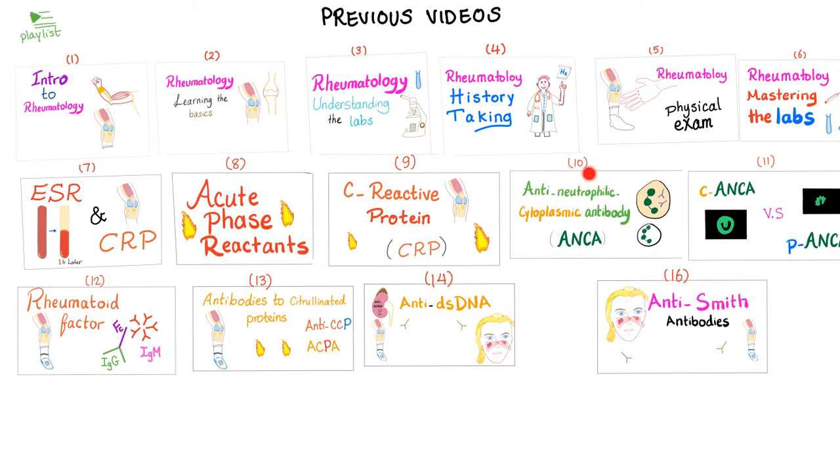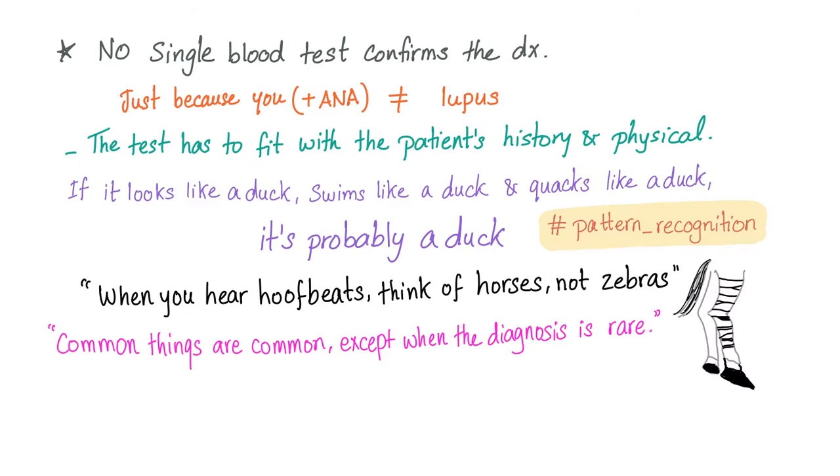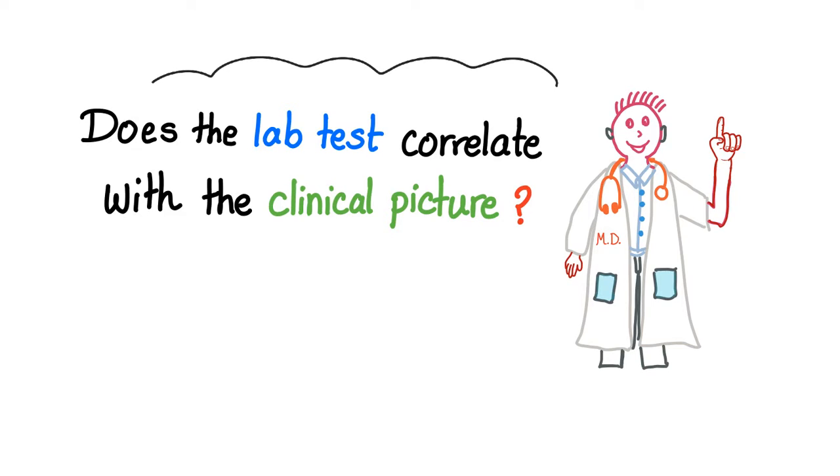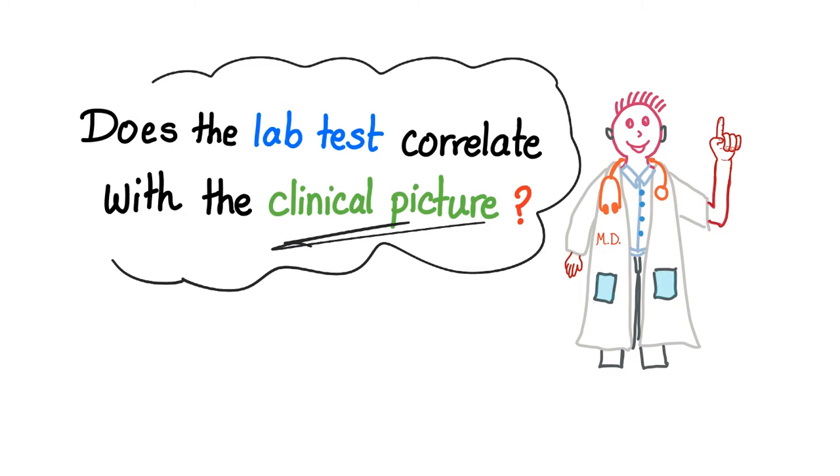All of these are my previous rheumatology videos in this playlist, so please subscribe and save my rheumatology playlist. There is a rule in rheumatology: no single blood test whatsoever can confirm the diagnosis. The $64,000 question is, does the lab test correlate with the clinical picture, with the history, with the signs and symptoms?